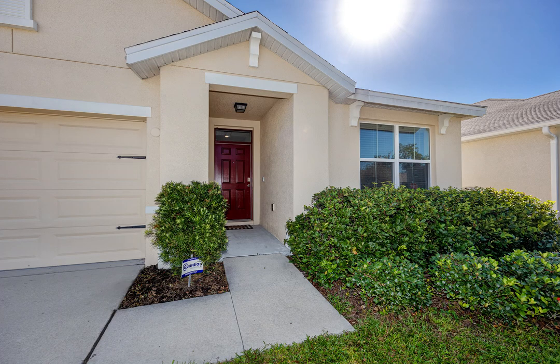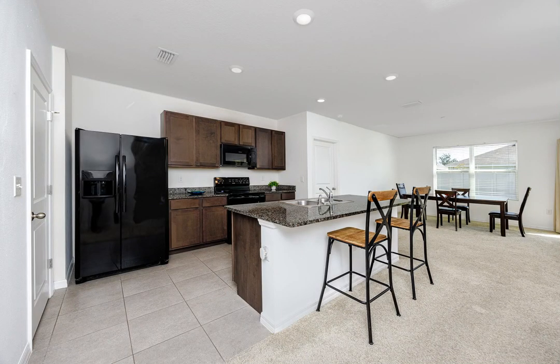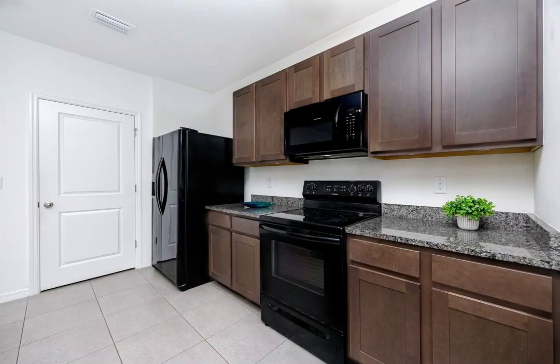This stunning home features solid block construction, offering durability and peace of mind. The open concept is perfect for modern living, with a kitchen that seamlessly connects to the living and dining areas, plus a slider that leads to the backyard.